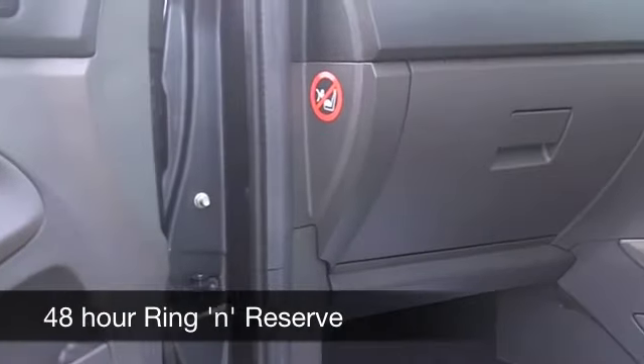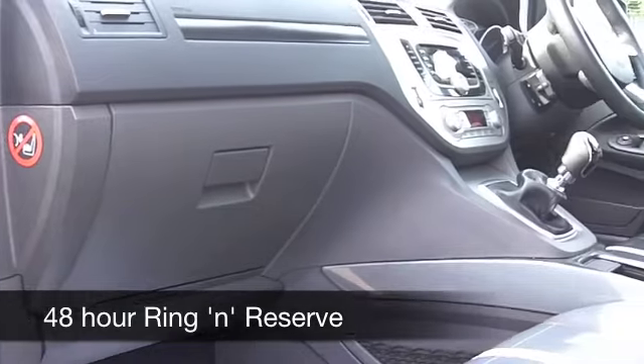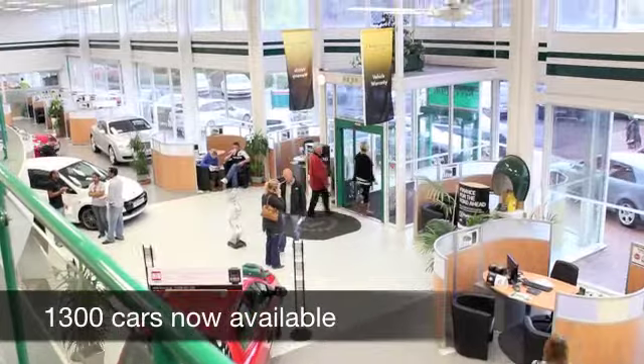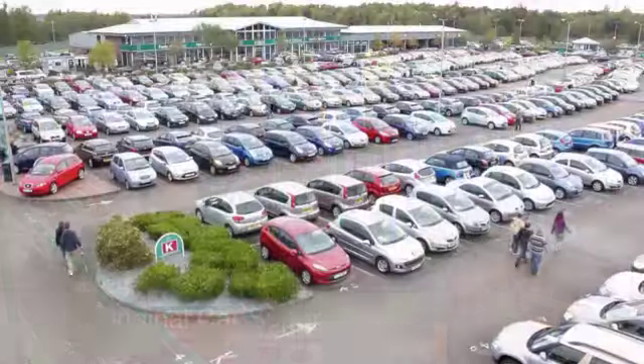This 2 litre diesel engine is very willing with very strong performance — it'll take you from 0 to 60 in about 10 and a half seconds, but you're going to get around 46 miles to the gallon, and I think that's pretty reasonable.